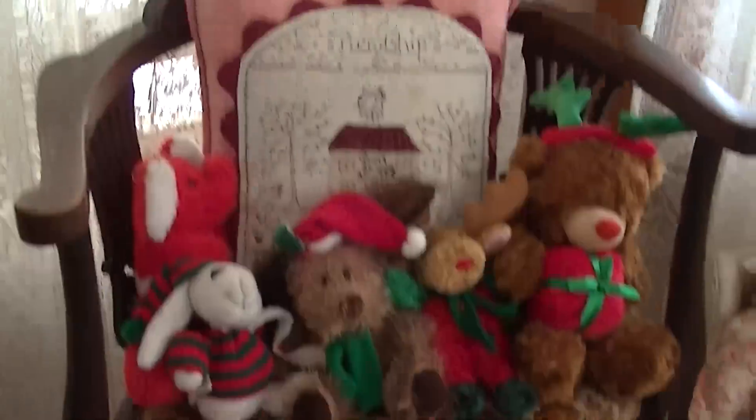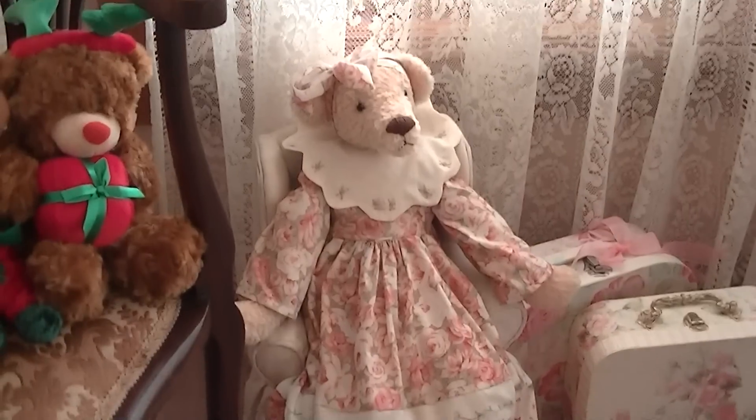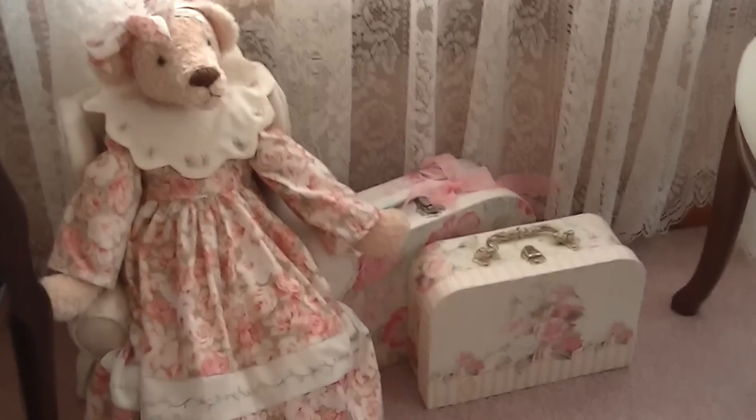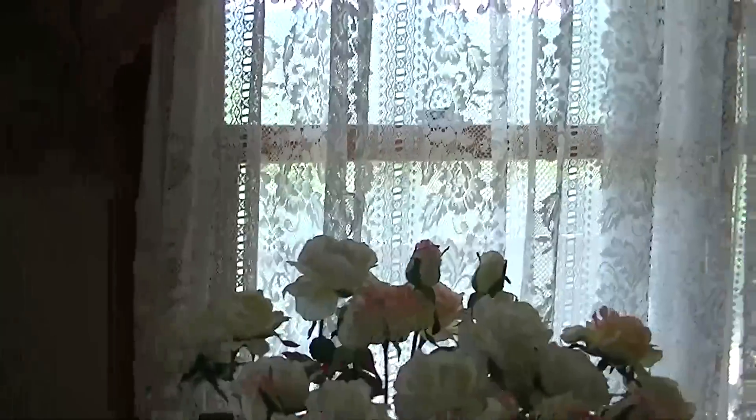Some more teddies — Christmas ones. Look at that down there. I just love this house, I can tell you. If I can film outside later... Gorgeous lace curtains. There's a veranda that goes round. This room is sort of rounded and this window is just beautiful. Beautiful house.